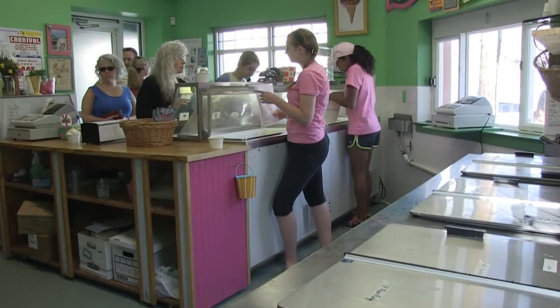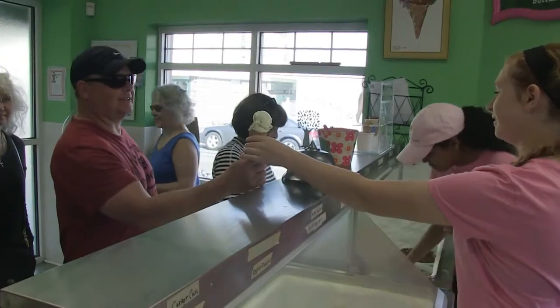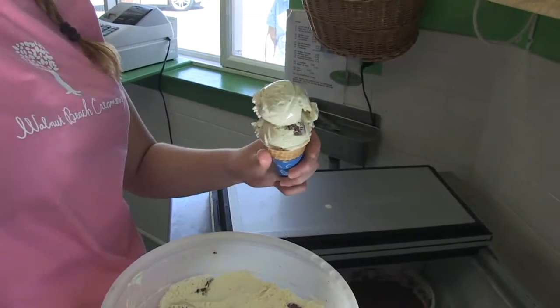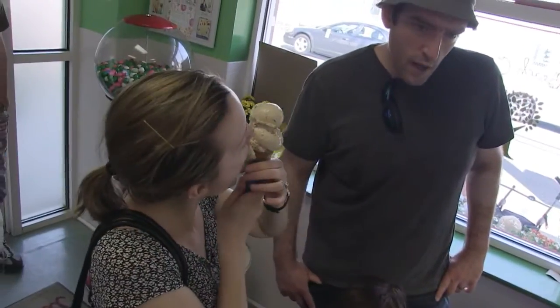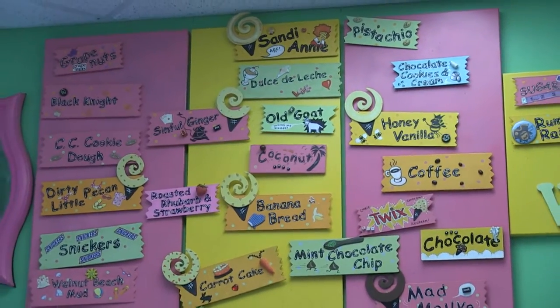I have a lot of people that come in and want to know what's new and what's something unusual. And then I also have people that are very traditional and they just want a vanilla, chocolate, butter pecan, coconut. So I try and do both and go back and forth between the two.